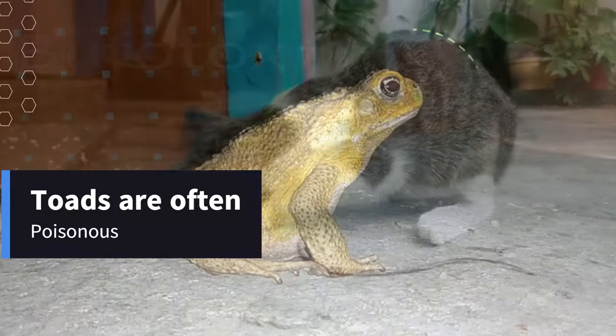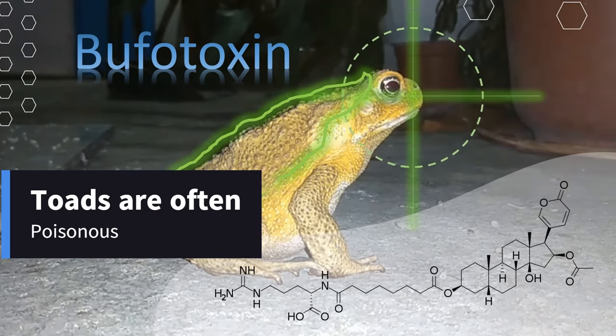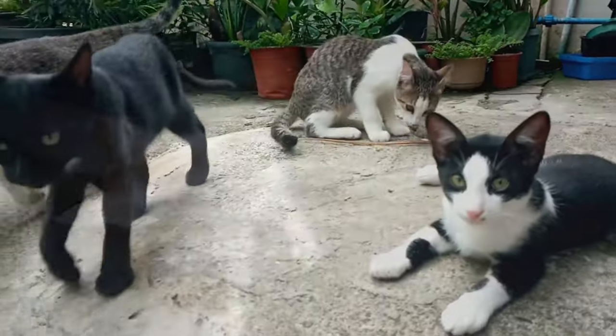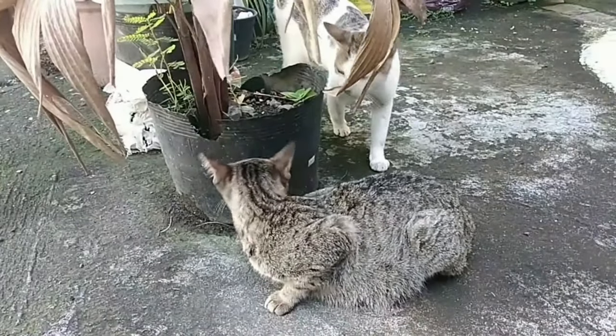Important to remember: Toads are often poisonous, and contact with their skin can be harmful to cats. It's best to keep cats away from toads to avoid any potential injuries. If you see your cat interacting with a toad, gently separate them and keep an eye on your feline friend for any signs of illness.